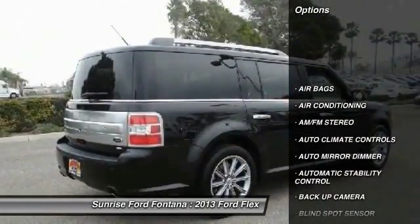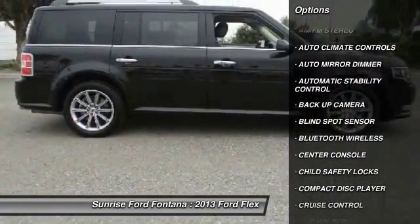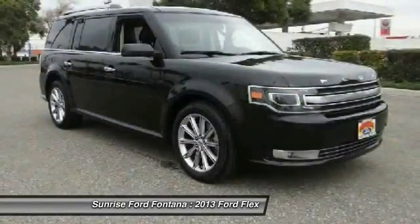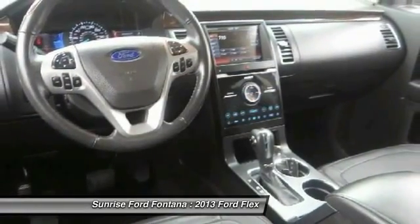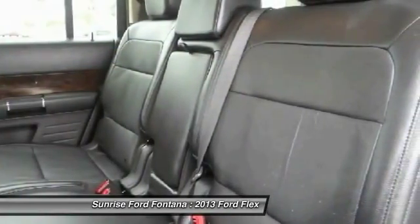Here are some of this vehicle's great options: steering wheel audio controls, dual front airbags, Bluetooth wireless data link for hands-free phone, air conditioning, front automatic stability control, cruise control, keyless entry, auto-dimming rearview mirror, AM/FM stereo radio, and climate control.